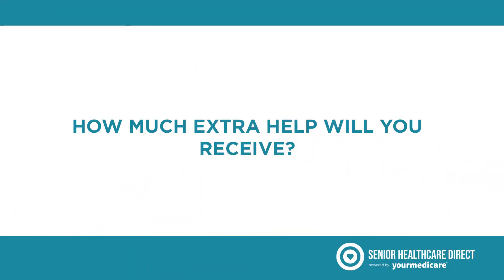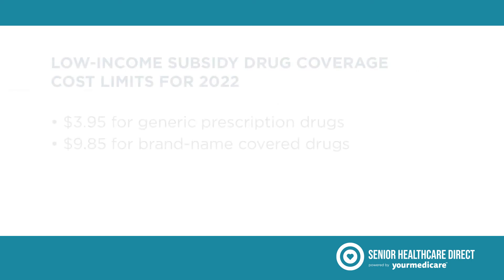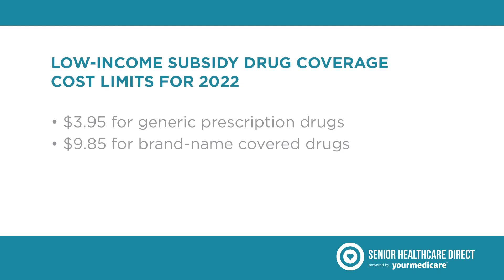The amount of Extra Help you receive depends on your income and resources. If you meet your state's Medicaid financial eligibility, you may qualify for full low-income subsidy and pay nothing for your prescription drugs. If you qualify for full low-income subsidy, you should pay no more than the current low-income subsidy drug coverage cost limit.